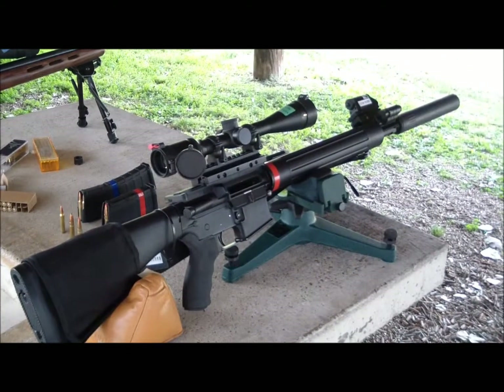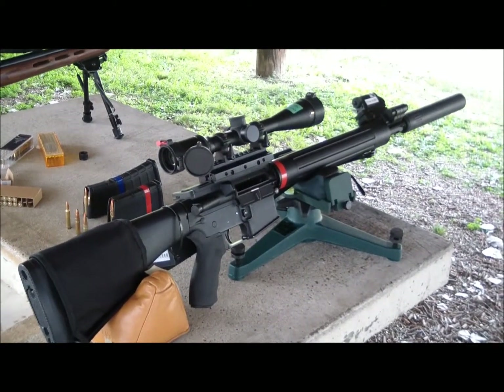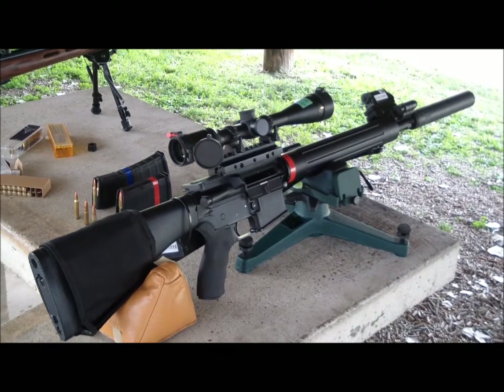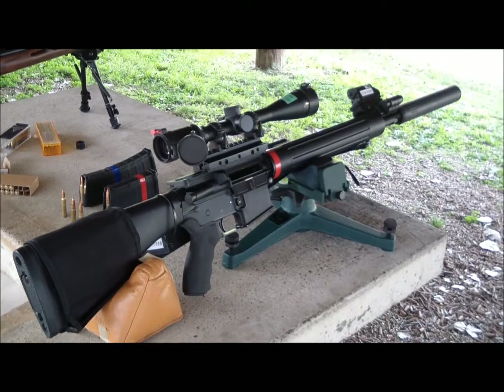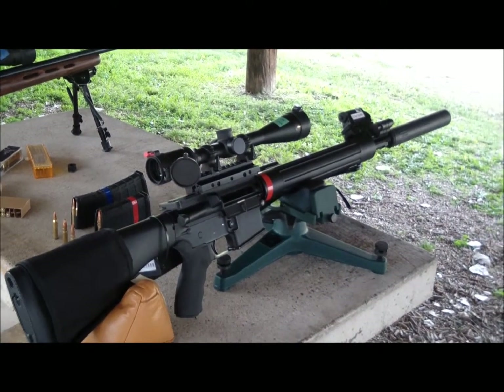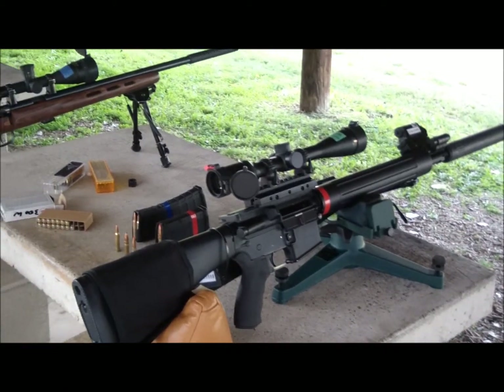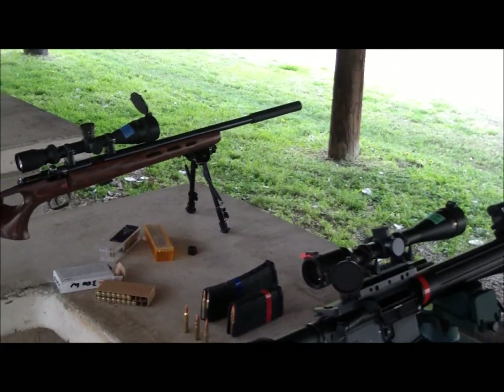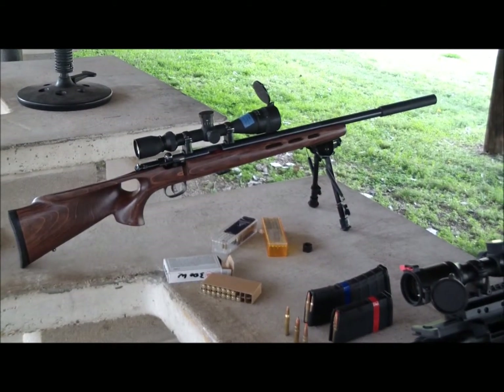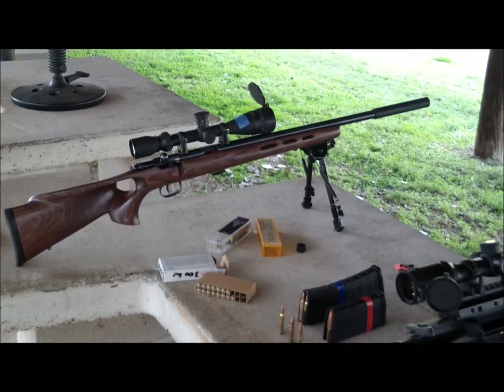What I'm hoping to show today is two things. One is that suppressors can truly be silent, and the other is that the sound of supersonic ammunition through a suppressor actually causes the sound of the shooter to appear in a direction approximately 180 degrees opposite of where the shooter is.